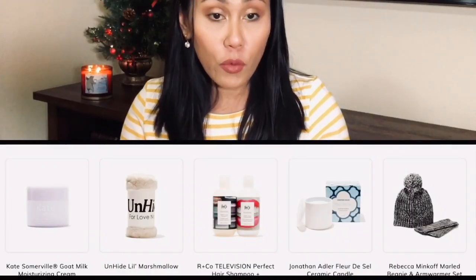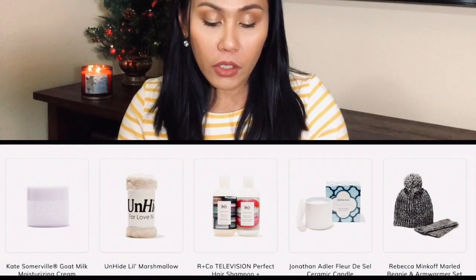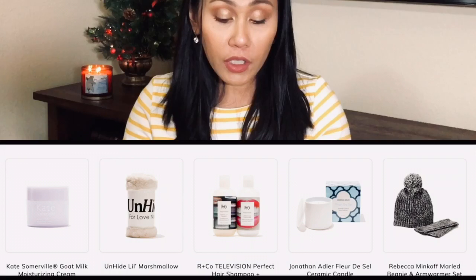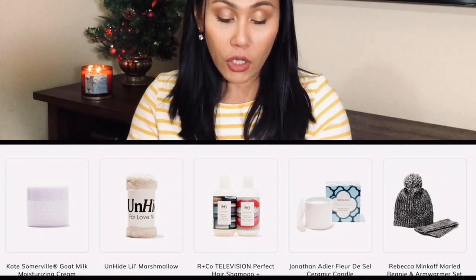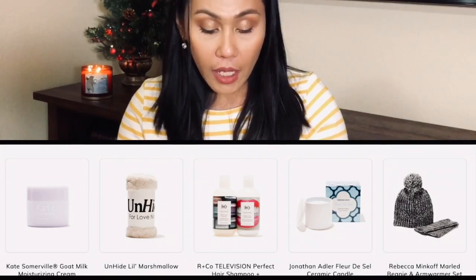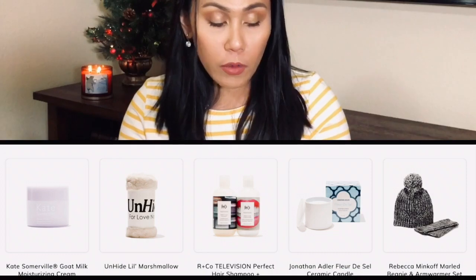For the first customization, you get to choose between the Kate Somerville Goat Milk Moisturizing Cream, the Unhide Little Marshmallow Blanket, R&Co Television Perfect Hair Shampoo and Conditioner, Jonathan Adler Fleur de Sel Ceramic Handle, and a Rebecca Minkoff Marble Beanie and Arm Warmer Set.